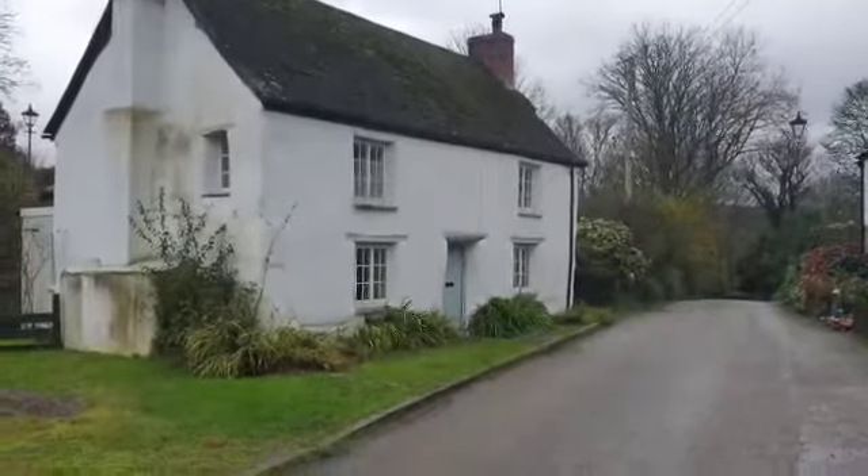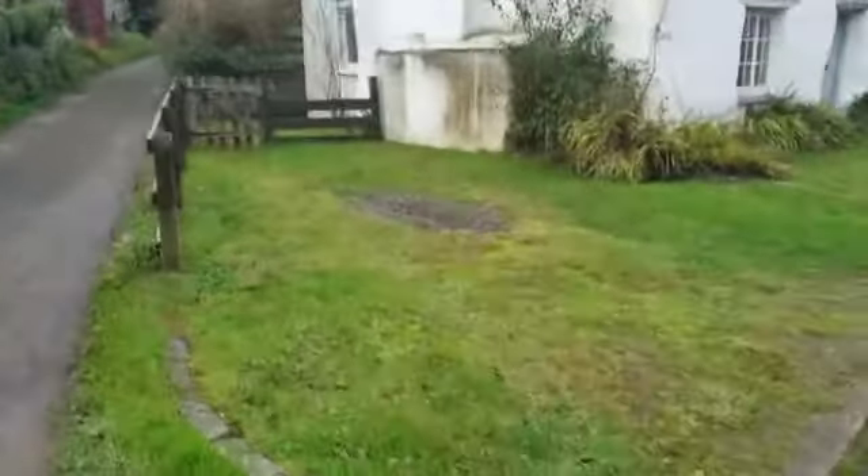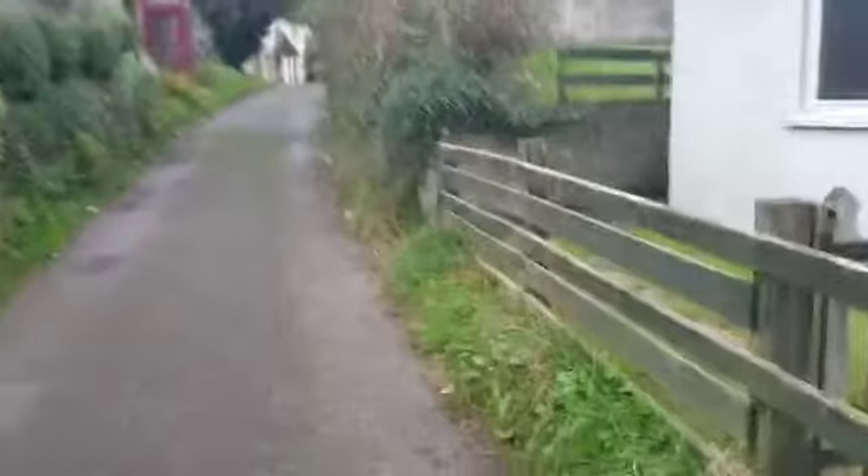Beautiful two-bedroom cottage in St. Clement's. We've got some parking just here, and we'll go through the rear door so we can show you the garden.